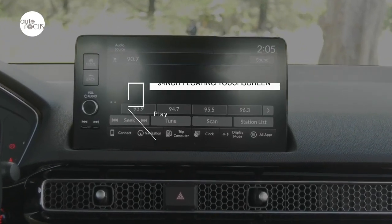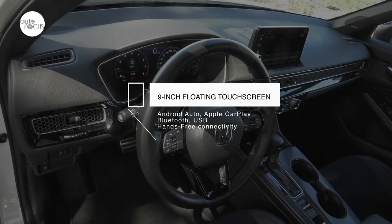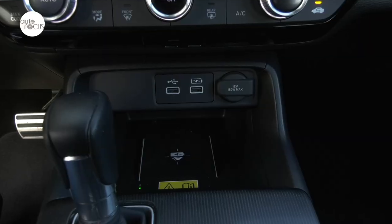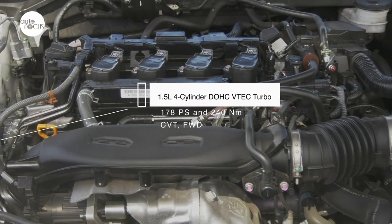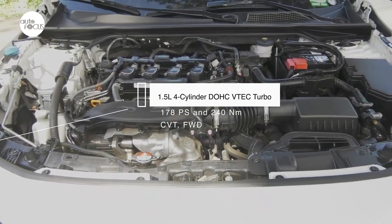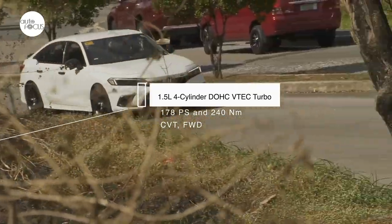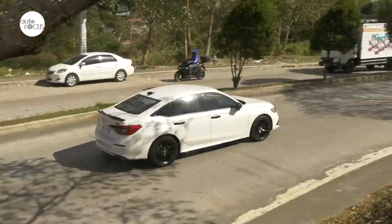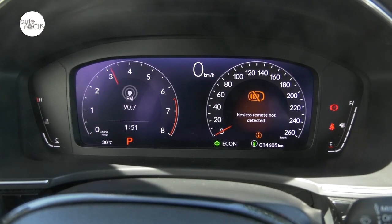The Civic RS features a 9-inch floating touchscreen for the infotainment system with Android Auto, wireless Apple CarPlay, Bluetooth, hands-free telephone connectivity, and USB input. It also comes with Bose 12-speaker sound system as well as a wireless charger. Driving the Civic RS is powered by a 1.5-liter 4-cylinder DOHC VTEC turbo engine that produces 178 PS and 240 Nm of torque, mated to a continuously variable transmission driving the front wheels. The fun especially comes when on Sport mode, with paddle shifters available. For more sedate driving, there is Econ and Normal mode.